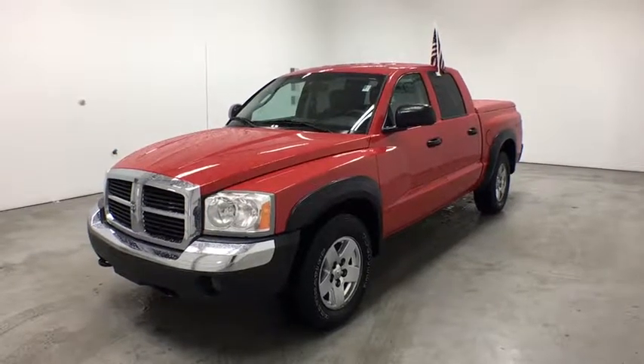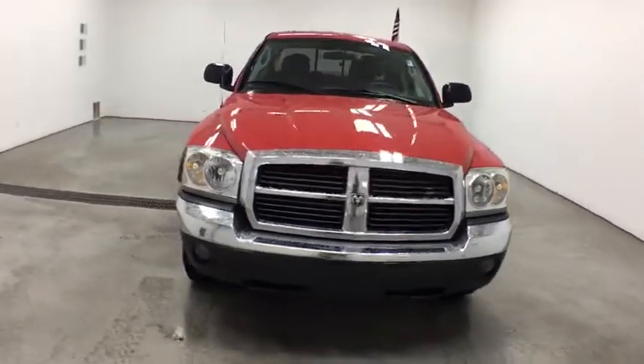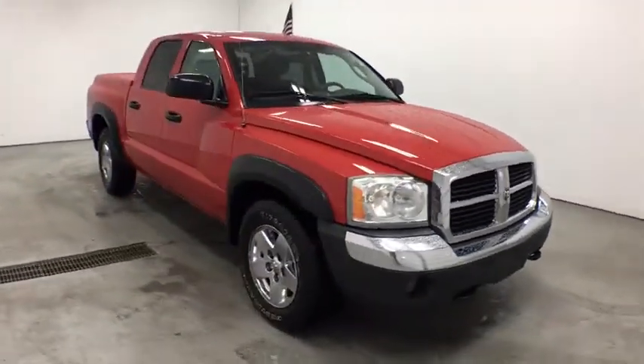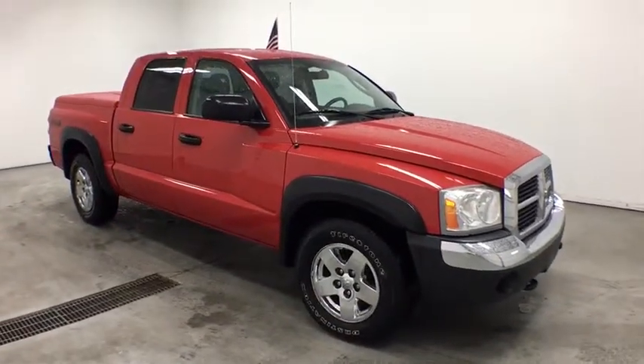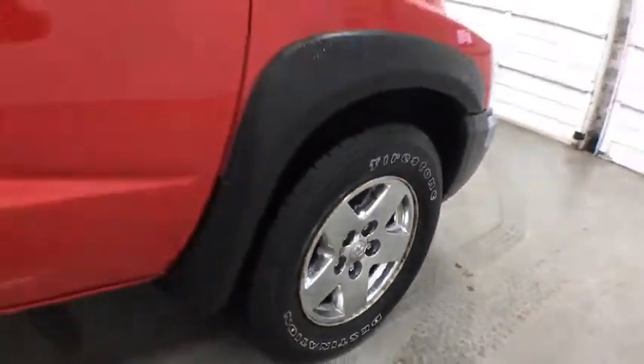Stop by and take a look at the 2005 Dodge Dakota. The Dodge Dakota combines form, function, and fun. With its rugged style, well-rounded capability, and seating for six, the Dakota brings you the ultimate mid-size pickup.